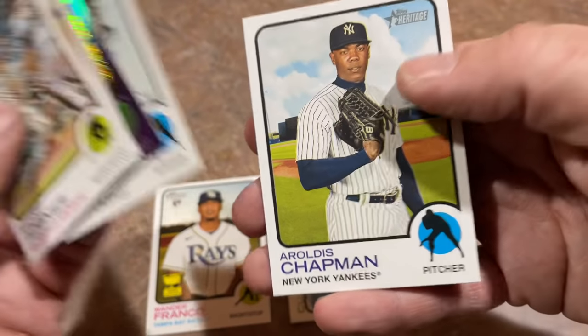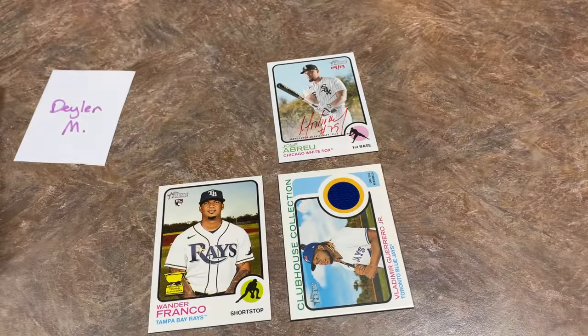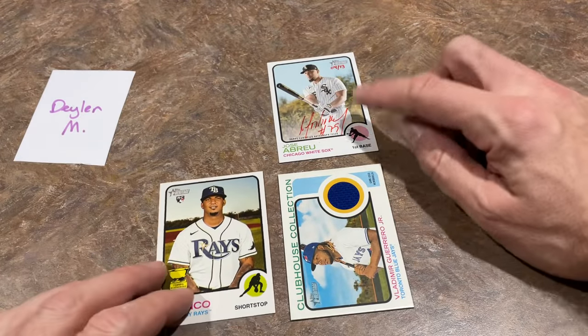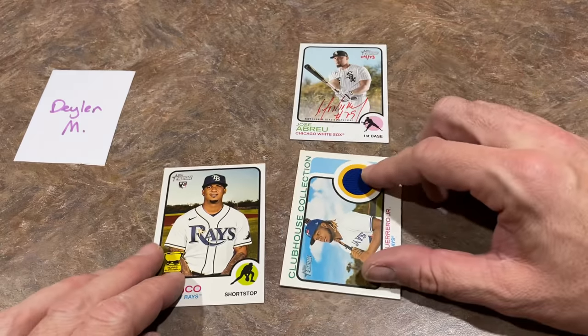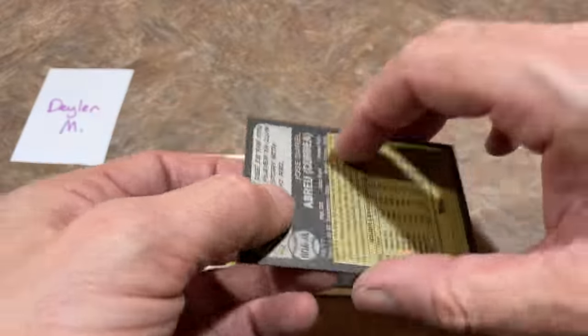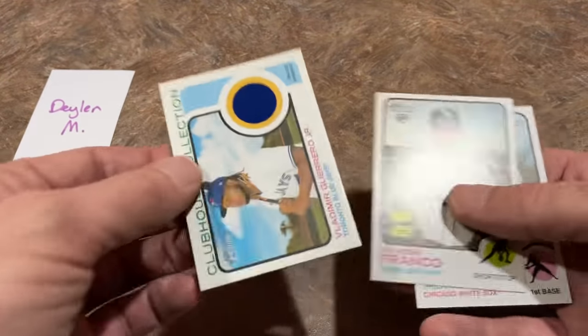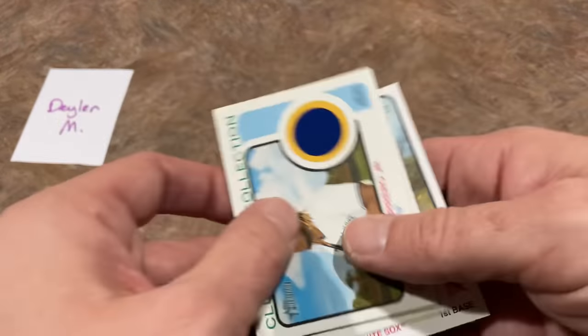Final card of the video is going to be a Aroldis Chapman. Pretty good — that was a great box! Dellen, congratulations. I can't believe we got a bonus autograph in there. Jose Abreu hand-numbered out of 73 in a weird six-card pack. You got a Wander Franco in there. And you got a Vlad relic. How about that for a little trifecta?